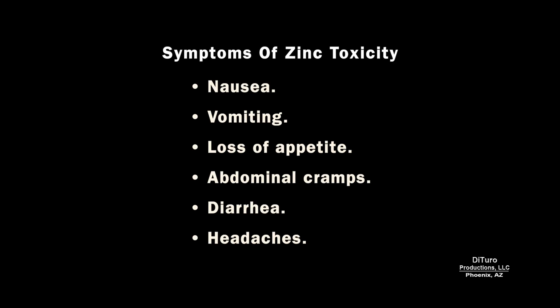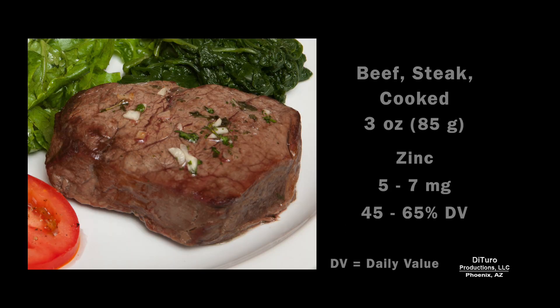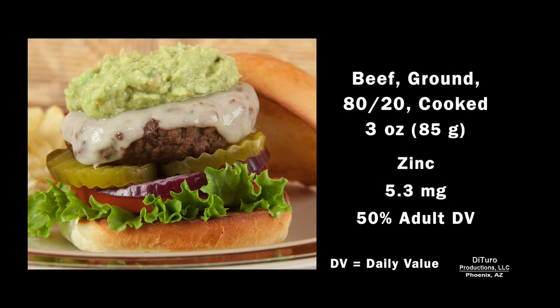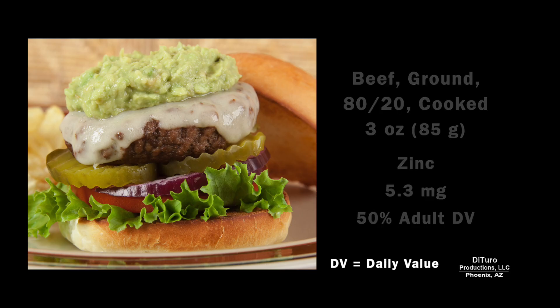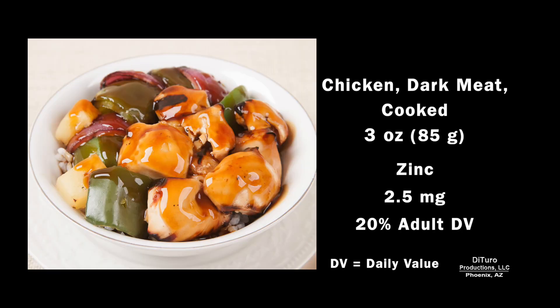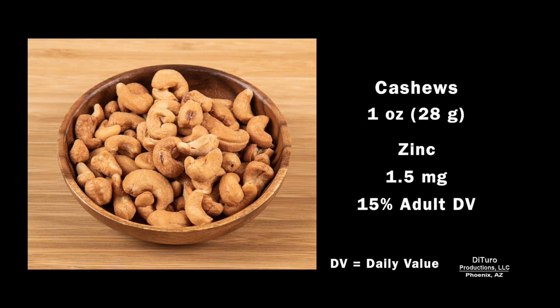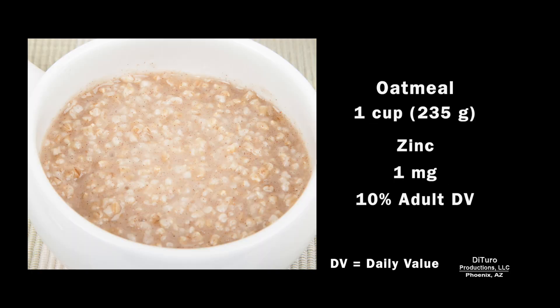Symptoms of zinc toxicity include nausea, vomiting, loss of appetite, abdominal cramps, diarrhea, and headaches. High zinc foods include beef, pork, nuts, seeds, and whole grains. 3 ounces of cooked beef provides 5 to 7 milligrams. 3 ounces of 80% lean ground beef has about 5.3 milligrams. 3 ounces of pork loin has 3 milligrams, 25% of the daily value. The same serving of dark meat chicken has about 2.5 milligrams. 1 ounce of pumpkin kernels, about 2.2 milligrams. A 1-ounce serving of cashews provides about 15% of the adult daily value. And finally, 1 cup of oatmeal has about 1 milligram, 10% of the daily value.